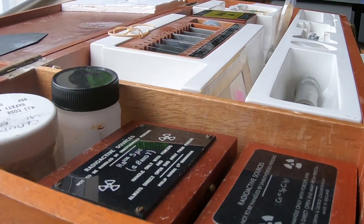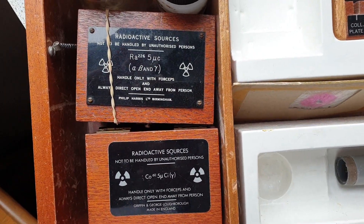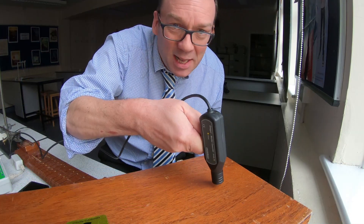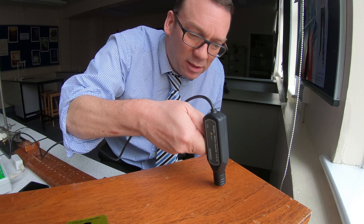I have lots of radioactive sources hidden away in my secret underground lab. They all emit ionizing radiation, and you can detect ionizing radiation using a Geiger-Müller tube, or Geiger counter for short. That box is supposed to shield from the radioactivity, but it's not. Oh dear.